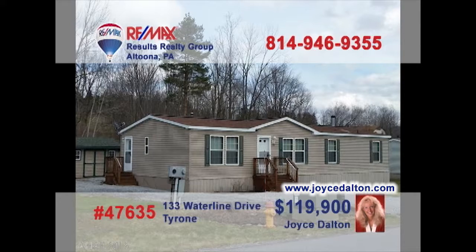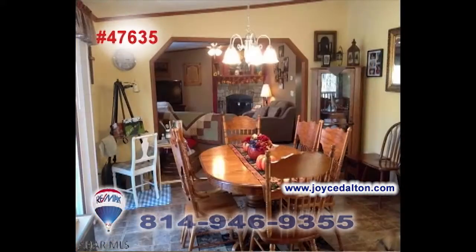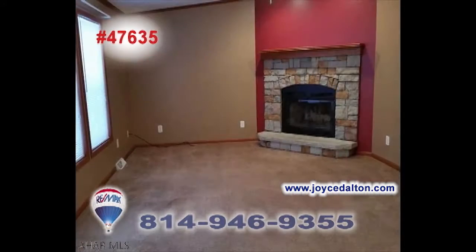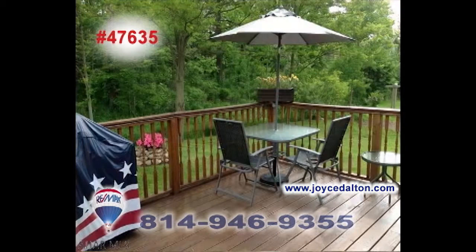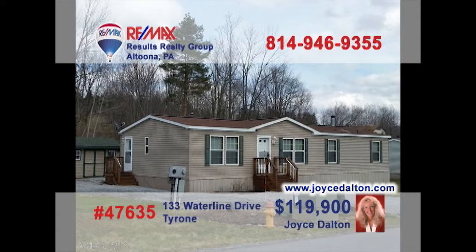Joyce Dalton, a member of the REMAX Hall of Fame, presents a Tyrone home with nice details. There's an abundance of work-ready space in this eat-in kitchen, as well as a nearby dining room. You'll love relaxing by the fireplace in either the living room or the sun-filled family room. Enjoy picnics out on the deck, and the storage sheds offer space for tools and toys. Three family bedrooms offer quiet rest at night. Head to JoyceDalton.com to see more.